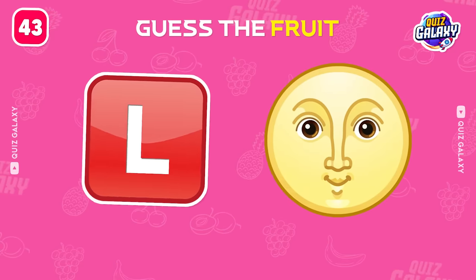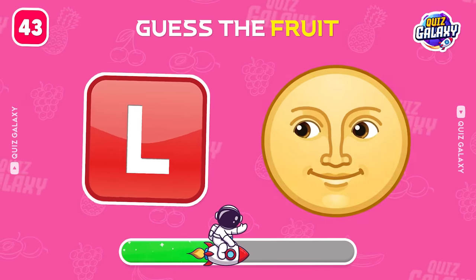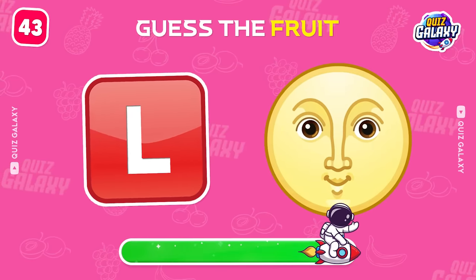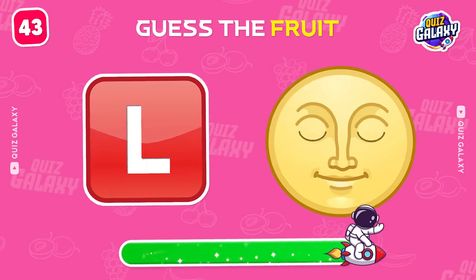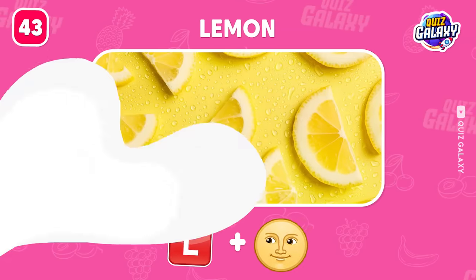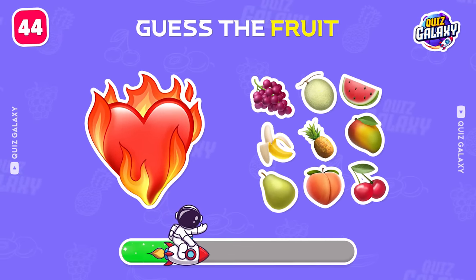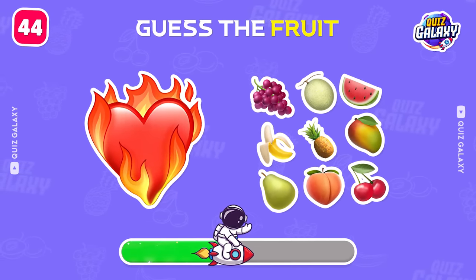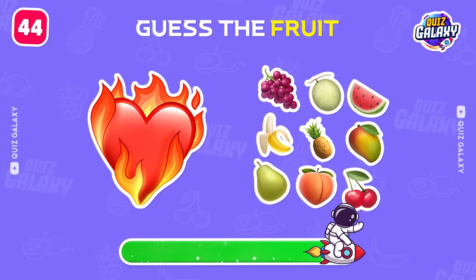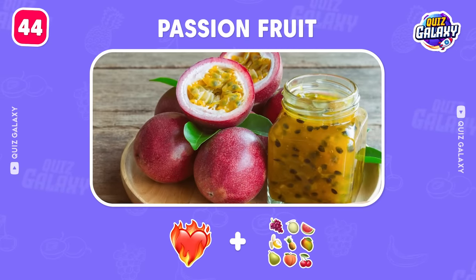Can you name this fruit? Lemon. You're good. Next one. It's a passion fruit.